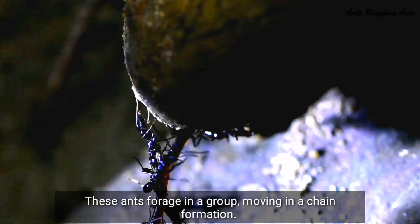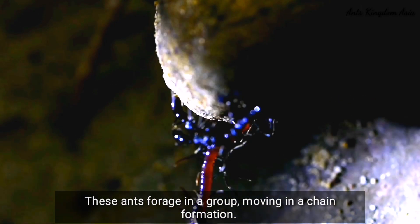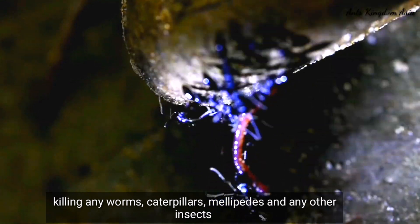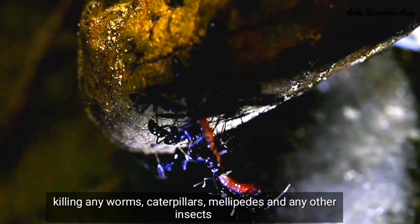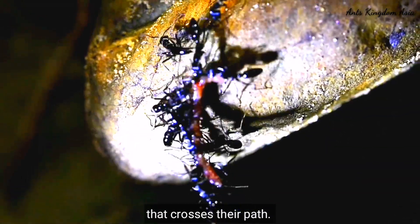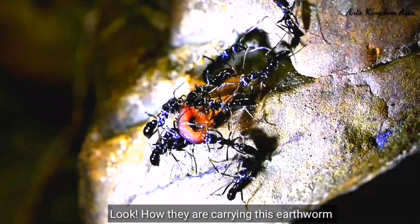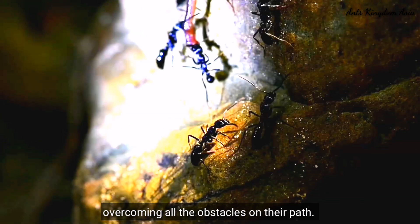These ants forage in groups, moving in a chain formation. They move through their hunting areas, killing worms, caterpillars, many pests, and any other insects that cross their path. Look how they are carrying this earthworm, overcoming all the obstacles in their path.